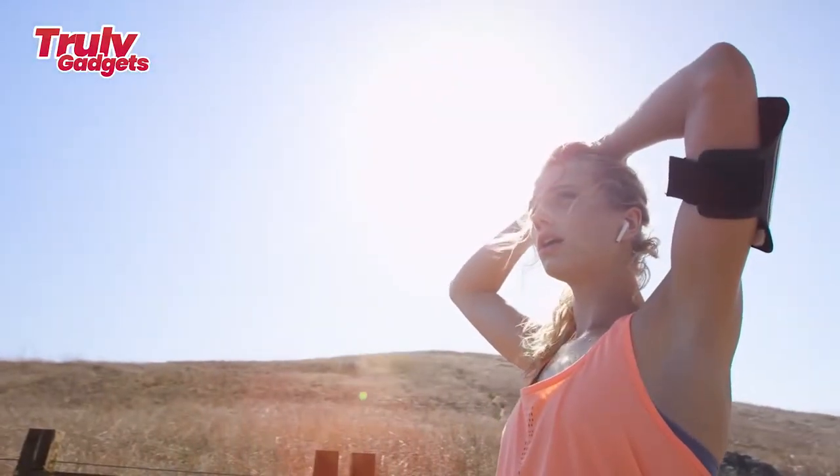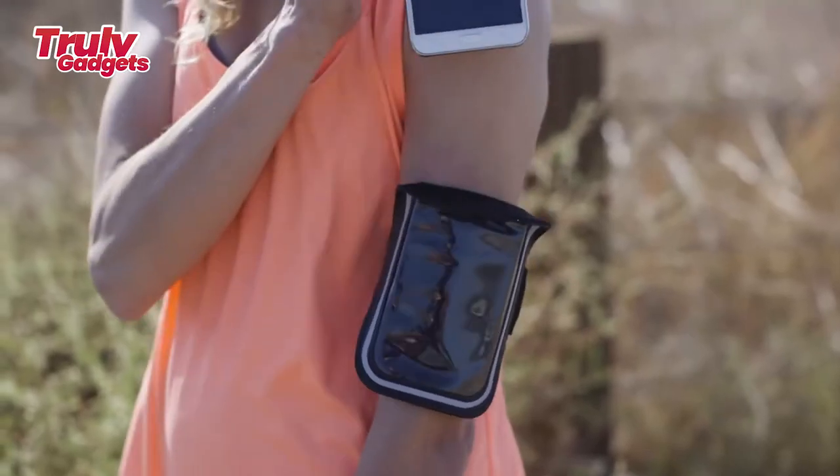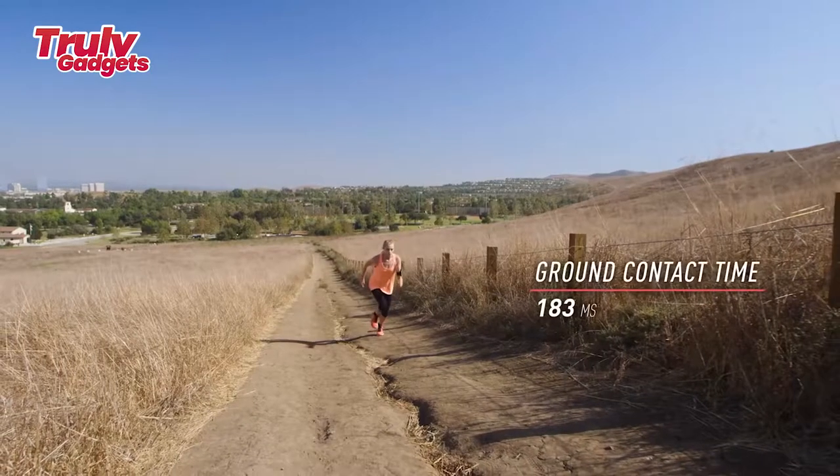The shoes ensure extreme comfort and support when running with ultralight, ergonomic soles, and a specially designed chip slot in the shoe will ensure that the comfort of running is not affected in any way.